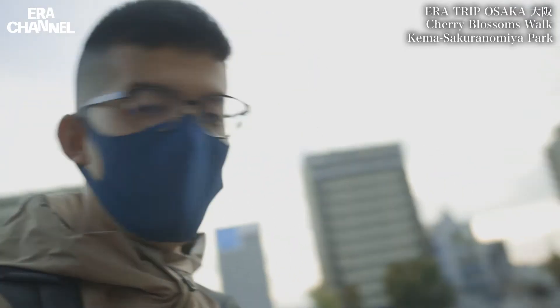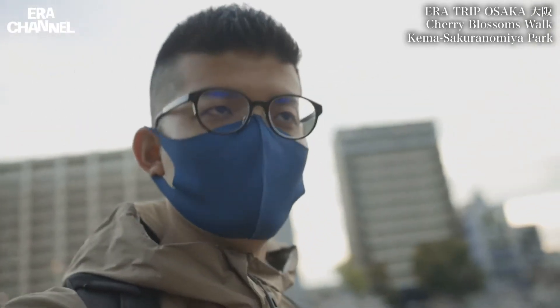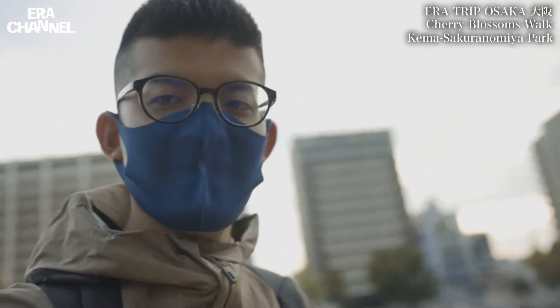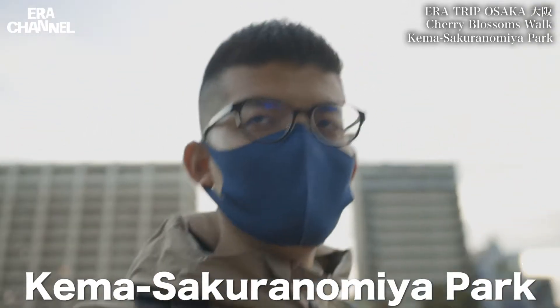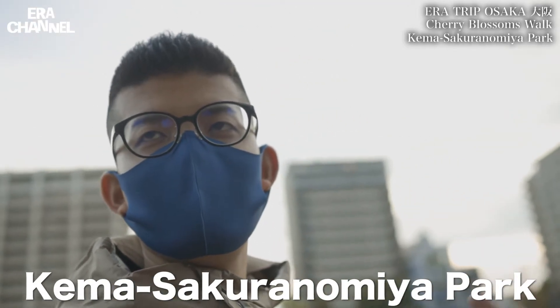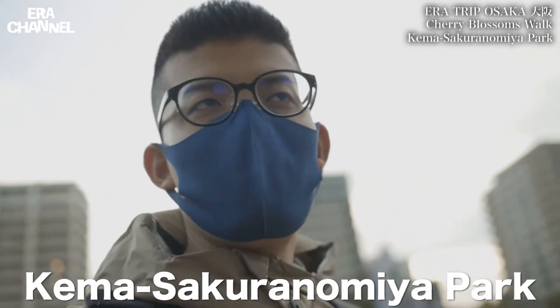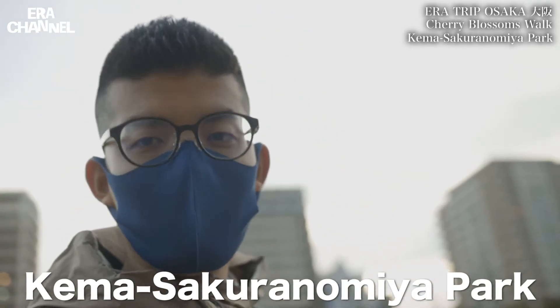Hello, this is Eris. So behind me, you can see cherry blossoms. So now I'm in Kema Sakuranomiya Park in Osaka City. So today, I'm gonna go to see many places as much as I can for Sakura Cherry Blossom.